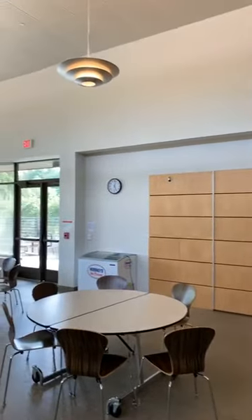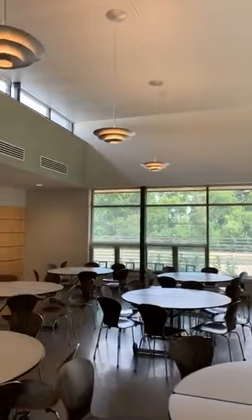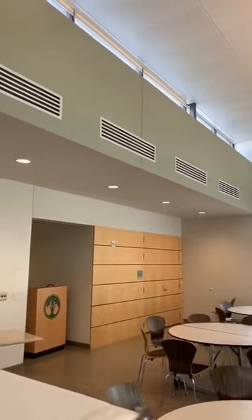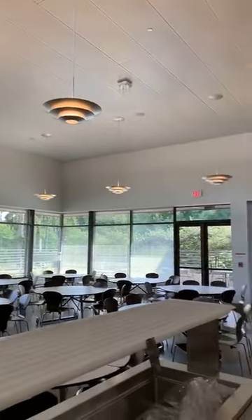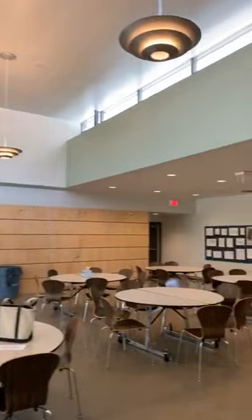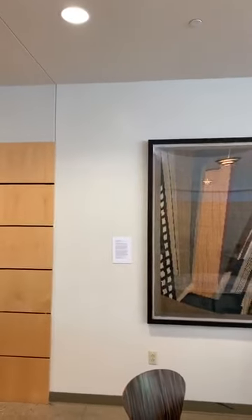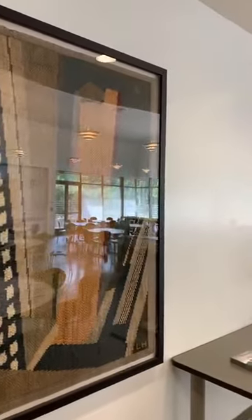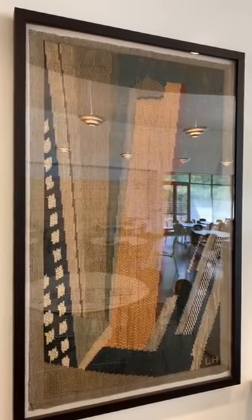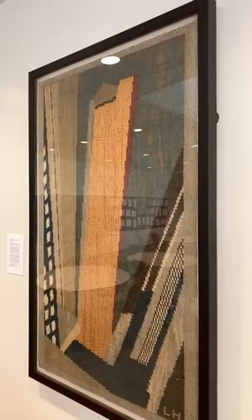I am coming to you live today from the Middle School for Girls, and I believe that this is the first tour that I've had for Instagram from the Middle School for Girls. This building was completed in 2011 by Lake Flato Architects of San Antonio. This is the dining hall for the girls' middle school, and we wanted to add art into the middle school.